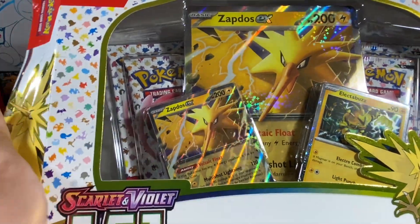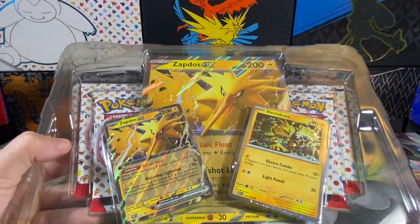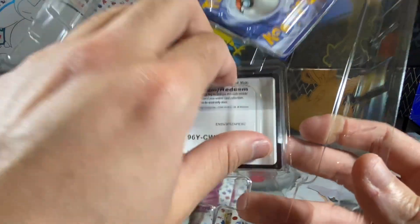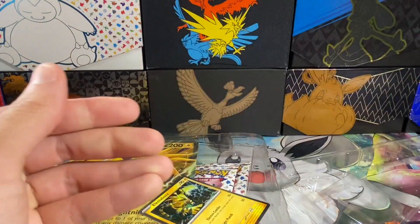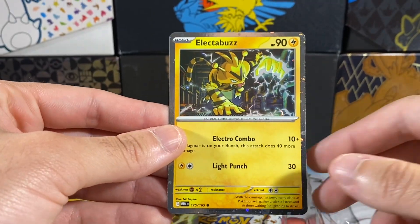If you guys are new to the channel, I do try to save half the code cards for followers on Instagram, so if you want a chance to win code cards and more, there's a link in the description to follow my Instagram. Half I keep for the gram and half I give out during the video — there's the first code card of the video.